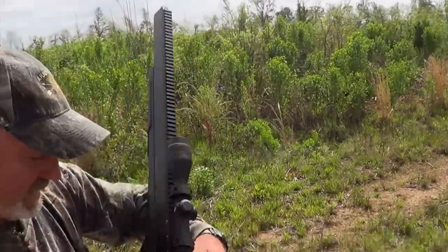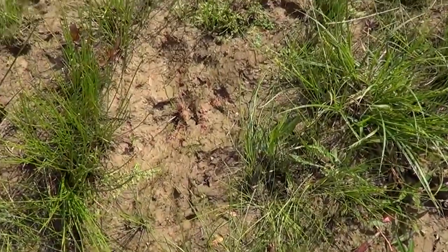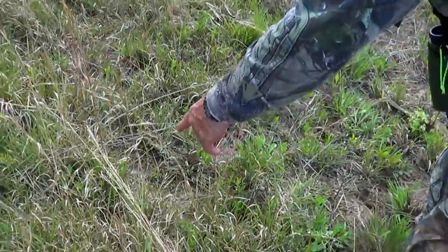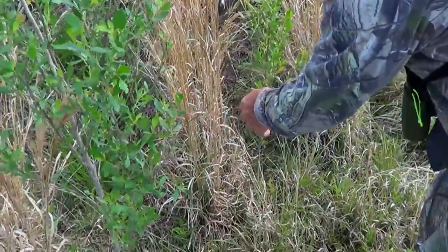We knew it was a great shot. We walked up to where he had shot it and found blood instantly. We followed a really short blood trail into the brush, and there was Wright's first hog with the brand new Benjamin Bulldog.